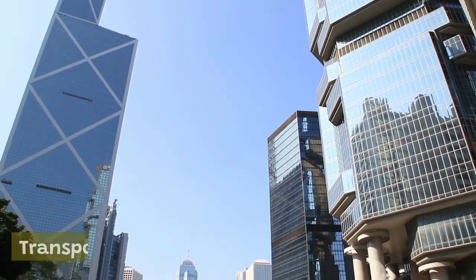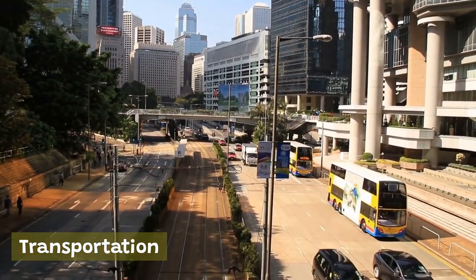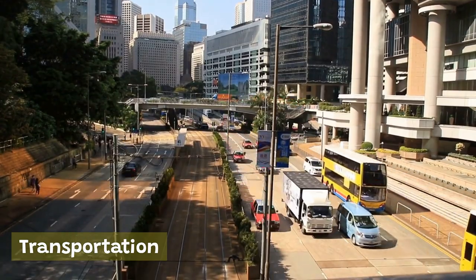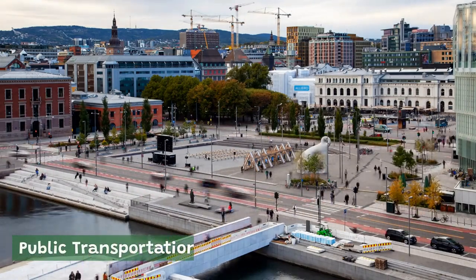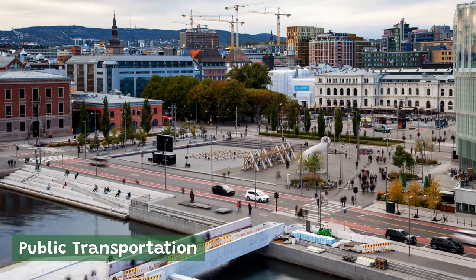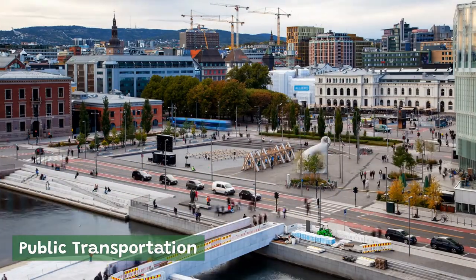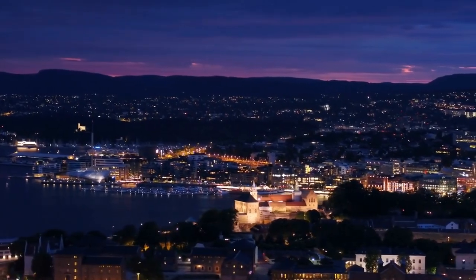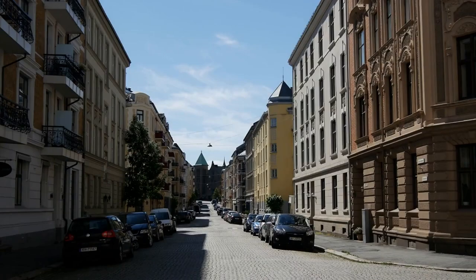Transportation. Oslo has a well-developed and efficient transportation system, making it easy to get around the city and explore all its many attractions. Oslo has an extensive public transportation system which includes buses, trams, trains, and a metro system known as the T-Bane. All forms of public transportation are operated by Ruter, the city's public transportation authority. To use public transportation in Oslo, you can purchase single tickets or travel cards from kiosks or vending machines, or via the Ruter mobile app.